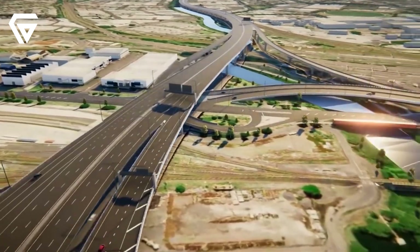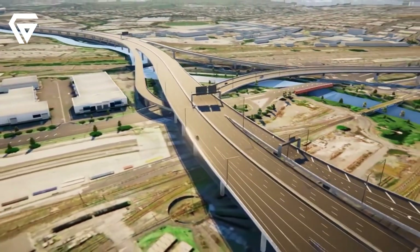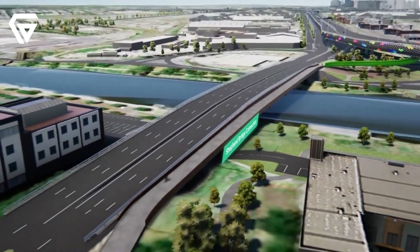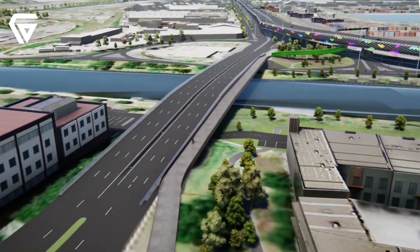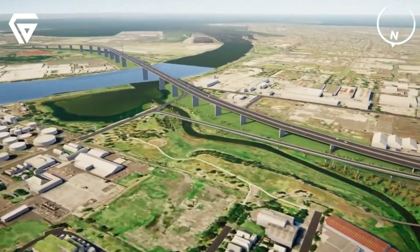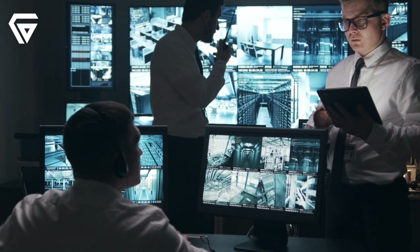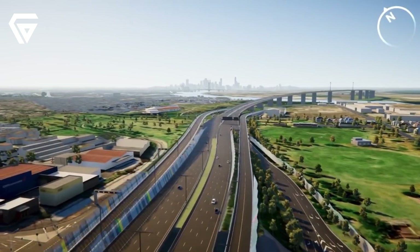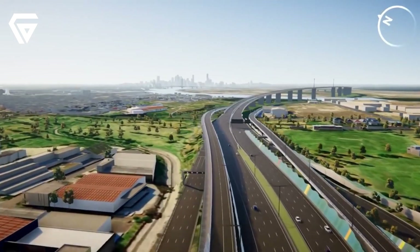The tunnel will also cut down travel times for both commuters and freight operators. With a more direct route and less congestion, people will spend less time stuck in traffic, which can improve productivity and reduce stress. For businesses, especially those relying on deliveries and logistics, the tunnel will provide a faster and more efficient way to move goods.